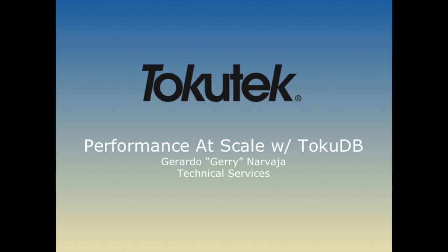My name is Gerardo Narvaja. I'm Director of Technical Services at Tokutech. I joined MySQL back in 2001, stayed at the company through the Sun acquisition in 2008, then left. Since then I've been working MySQL DBA jobs, and then a year and a half ago I joined Tokutech, also doing sales support as I was doing while I was at MySQL. I also co-host the RSQL podcast — the community podcast for MySQL.